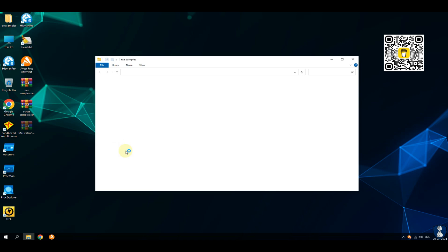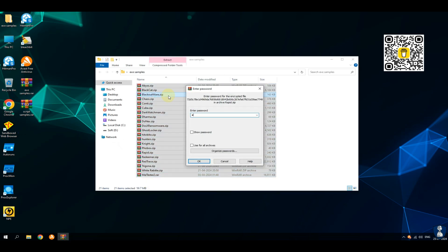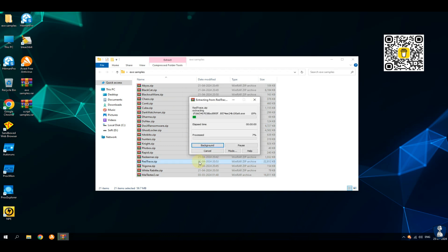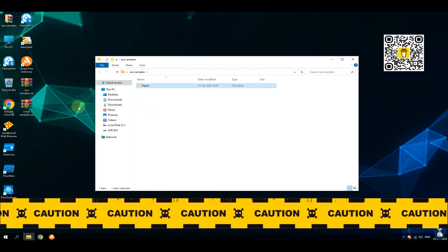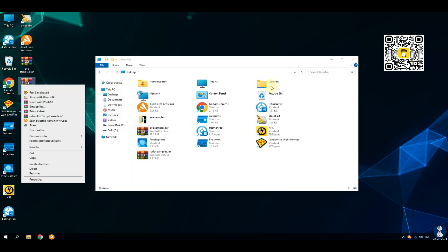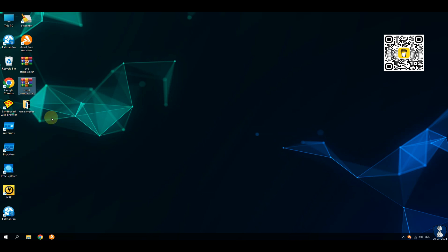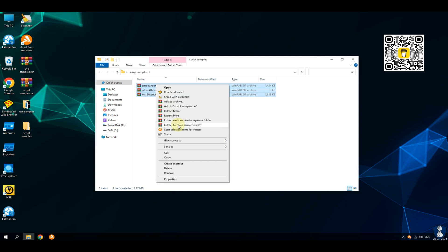As you can see on your screen we have a total of 20 executable ransomware samples in the pack. All these are fresh ransomware samples. Please note we are performing these tests with high precautions and safety in a controlled environment. Please do not do this on your own even if you find a sample of ransomware or any other type of malware or virus, due to the possibility of data loss or the sharing of private information with threat actors or cyber criminals.